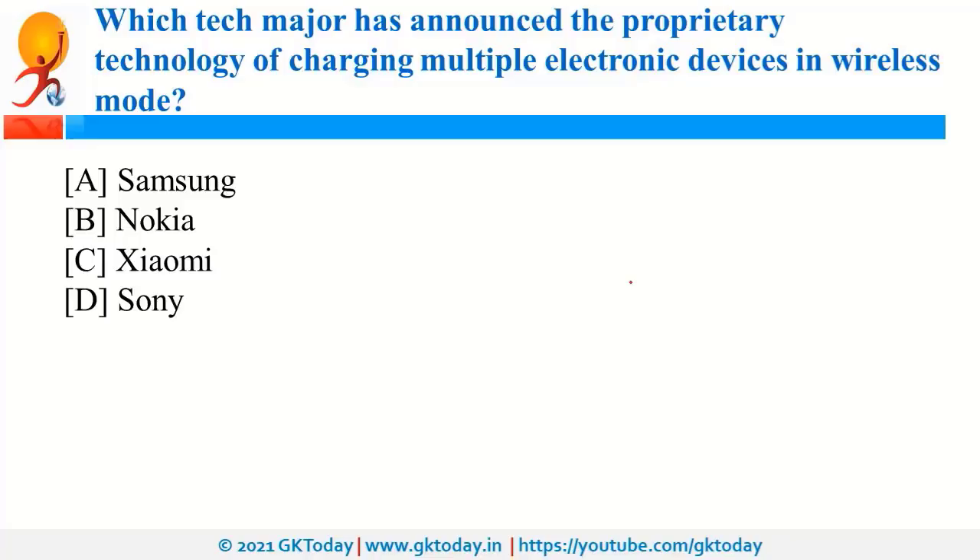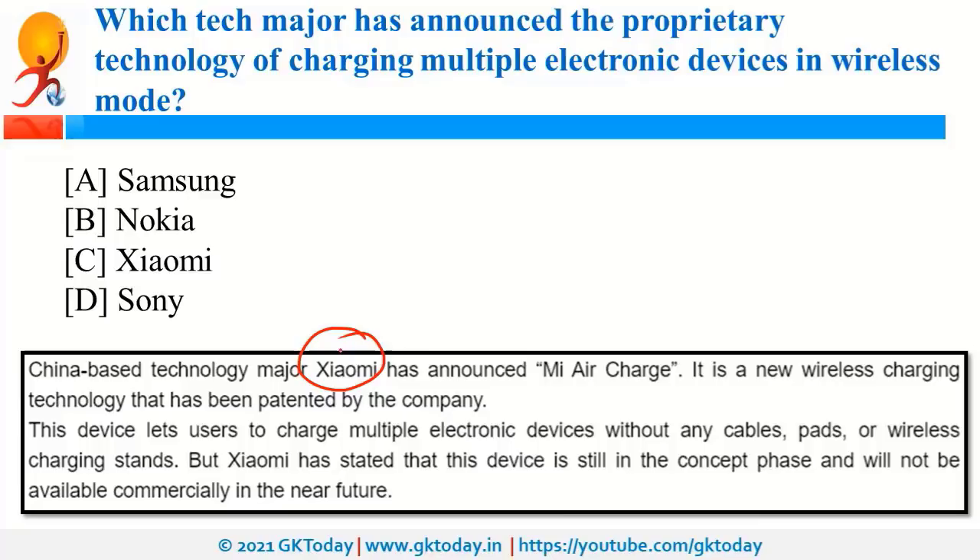Chinese technology company Xiaomi has announced Mi Air Charge, a new proprietary wireless charging technology. With this technology, multiple electronic devices can be charged without any cable, port, or wireless charging stand. The company has announced that this is still in the concept phase and will take a lot of time to be commercially available.